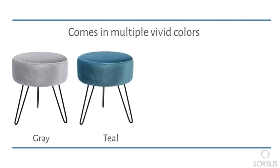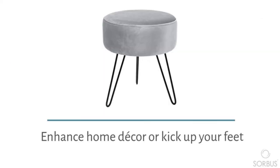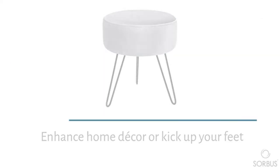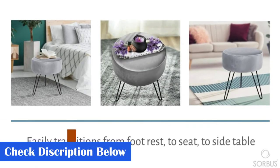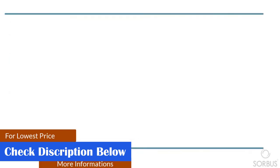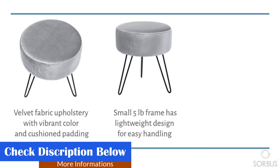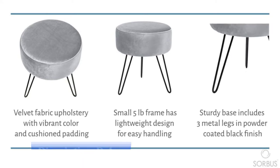Small 5 lb frame allows this footrest to be easily moved and relocated as needed. Transport from room to room with a lightweight design for easy handling. Legs are removable for storage when not in use. Provides extra seating as a round ottoman chair, comfy poof, ottoman footrest, vanity ottoman stool, or accent chair. Offers comfort and support for seating tasks like putting on shoes in the entryway.